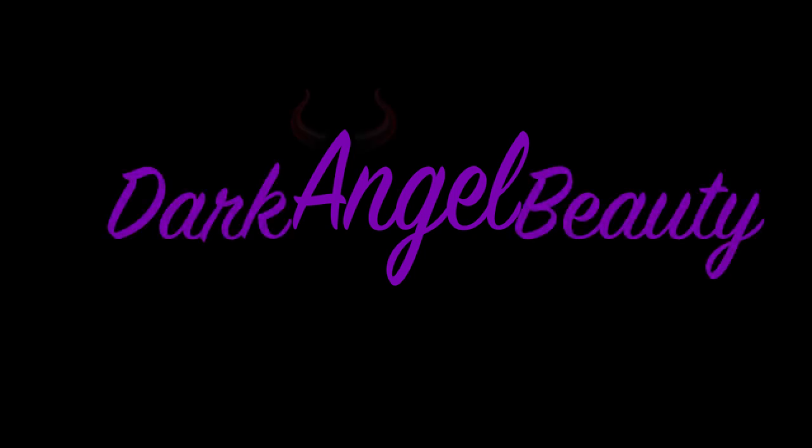Hey guys, welcome back to Dark Angel Beauty. Thank you so much for being here today.